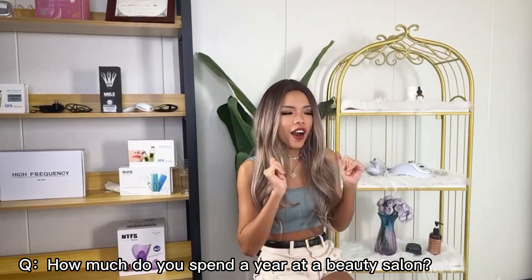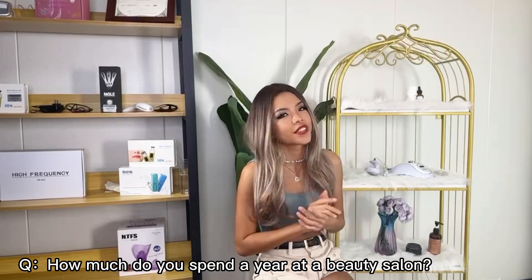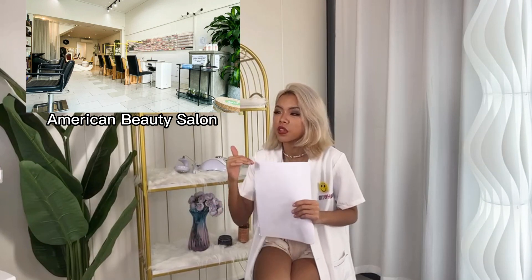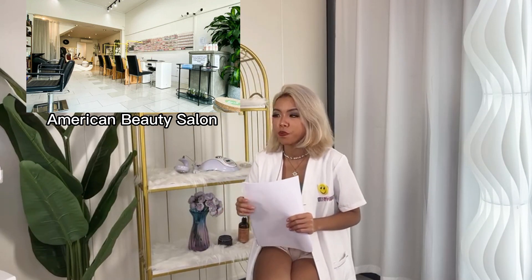Hello doctor, I have a question for you. How much do you spend in the beauty salon every year? Hello my friend! It depends on the location of the beauty salon and also the specific treatment you want to do, because in the United States the facial treatment versus the body contouring treatment can have a very big difference between them. Here's the general cost of the different treatments.